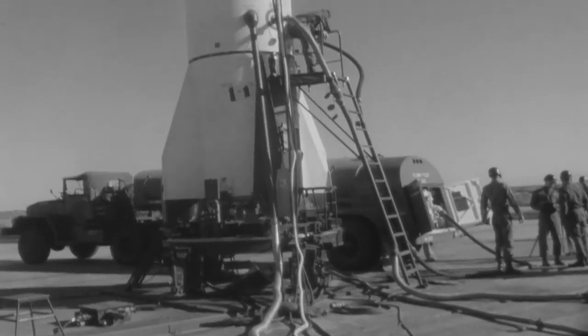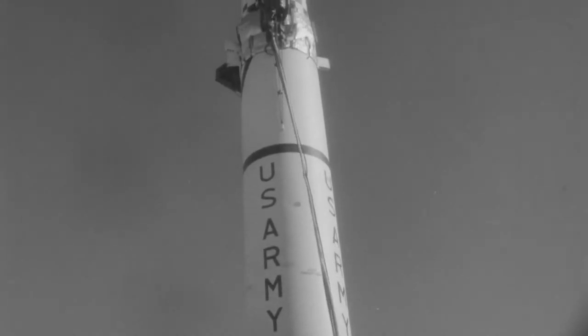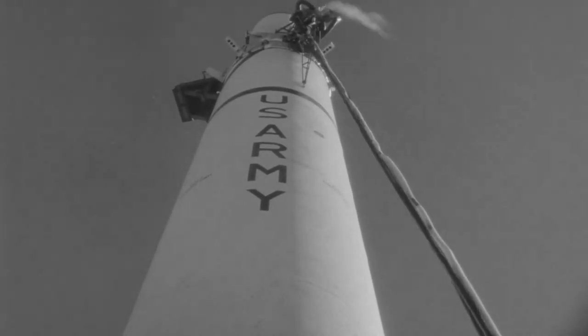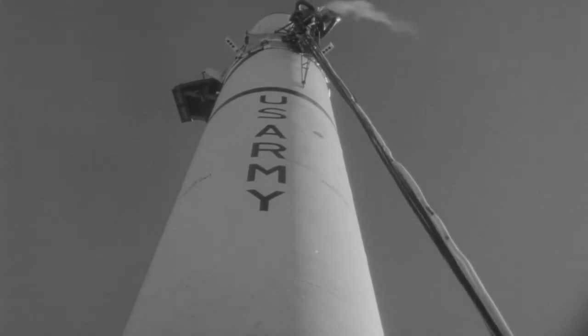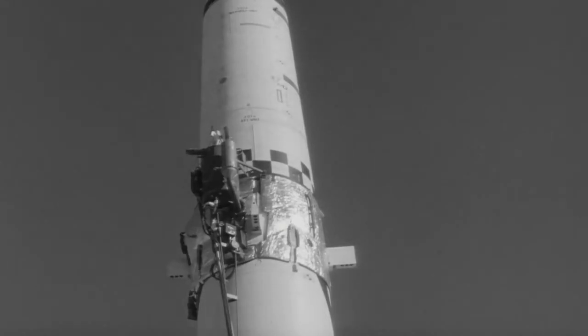This is the heating and cooling drop tank attached to the side of the missile instrument compartment. Prior to flight, the drop tank maintained a constant temperature inside the compartment. Block 1 missile drop tanks were packed with dry ice. Block 2 missile tanks used liquid nitrogen, a by-product of liquid oxygen production.